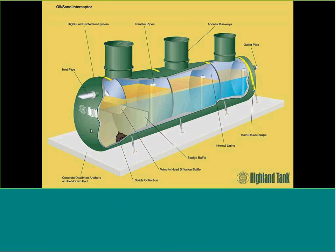These interceptors are acceptable for many applications, primarily for sanitary sewer discharges. We see these for parking garages, vehicle maintenance shops, in many different sizes from 350 gallons up to 60,000 gallons.